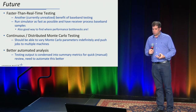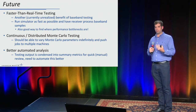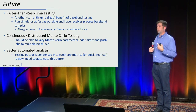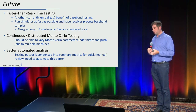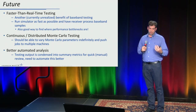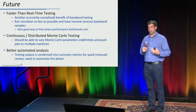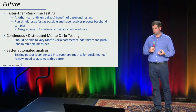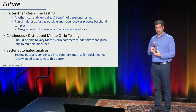For the future, faster-than-real-time testing is the next thing we want to do — running our simulators as fast as possible with the receiver processing as fast as possible. This is a good way to find performance bottlenecks and uncover things we wouldn't normally see at real-time. We also want to do continuous and distributed Monte Carlo testing, varying parameters and distributing them out — running faster than real-time will let us get a lot more cases covered. And we want better automated analysis: we currently generate reports that are manually reviewed, but if we're running a lot more tests faster, we'll need something like a scoreboard.